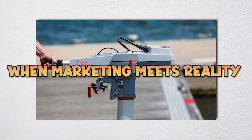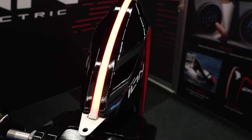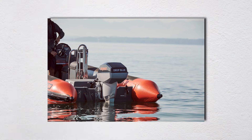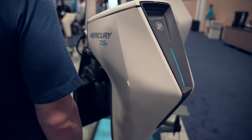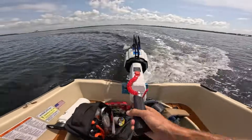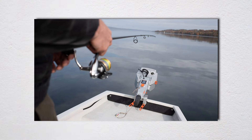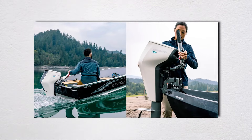Watching electric outboard marketing videos is like watching a cooking show where everything comes out perfect. They show calm waters, sunny days, light boats, and short trips. What they don't show you is sitting at the dock for six hours waiting for your battery to charge because you miscalculated your range. The silent operation benefit is real, but it comes with unintended consequences. Yes, electric motors are quiet — great for fishing or enjoying nature — but that silence means other boaters can't hear you coming, creating collision risks. It also means you can't hear problems developing in your motor like you can with gas engines.